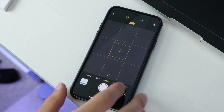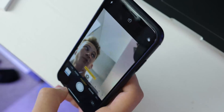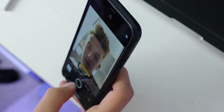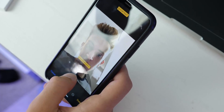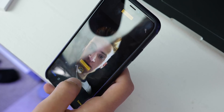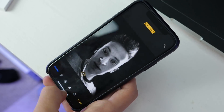Portrait Mode has been improved — it just works better than it did before. When you take a picture, it has been improved with a little better optimization. This isn't something Apple specifically talked about, but it will make Portrait Mode pictures a little bit better.